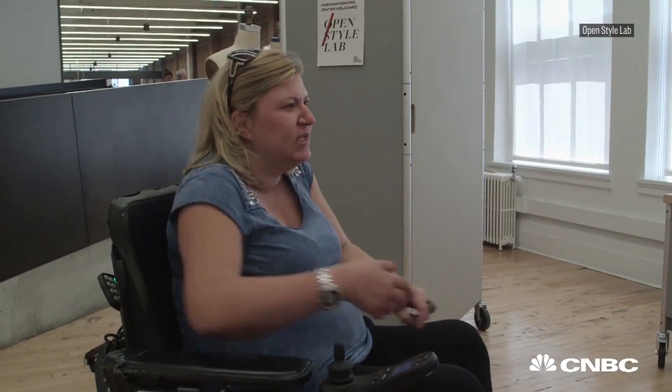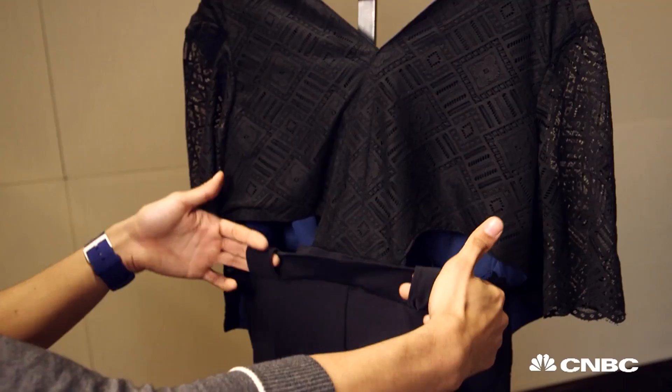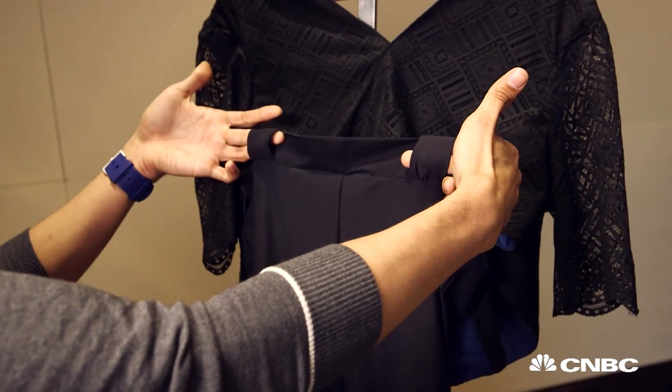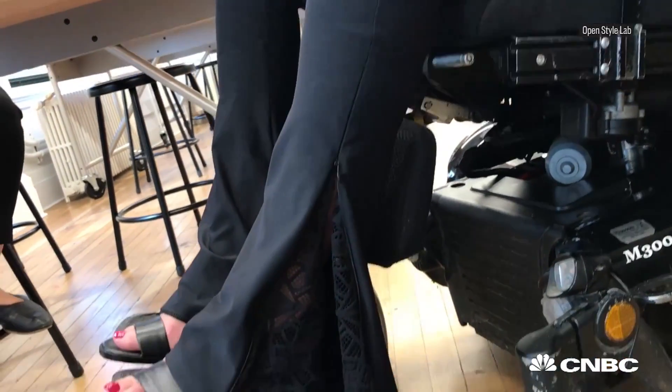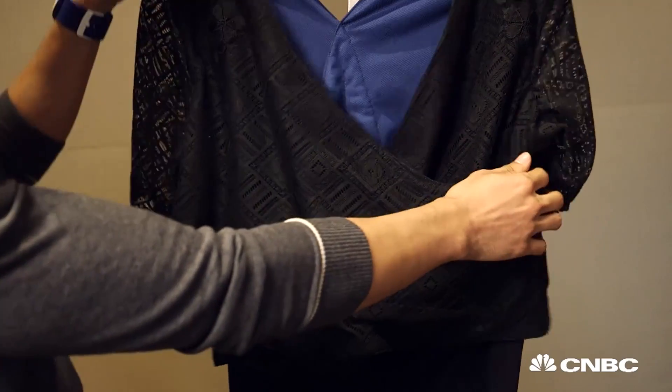Jonathan Hayden also worked to design a jumpsuit for a client who was paralyzed from the chest down. The client has somebody that helps her get dressed. So things like pull tabs in the back help them assist pulling the legging portion of the jumpsuit up, while also giving her elements that she can do herself, such as the wrap top.